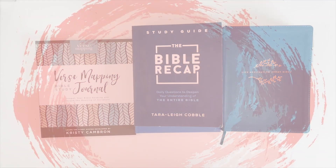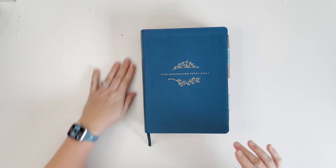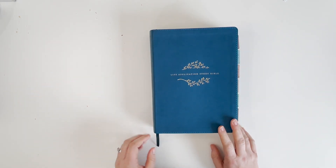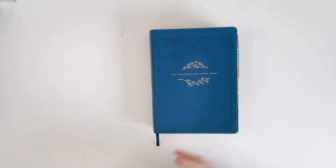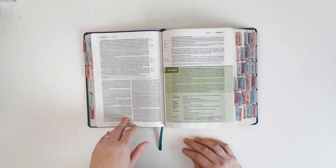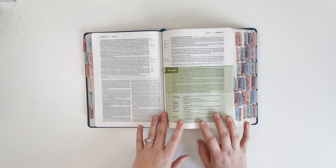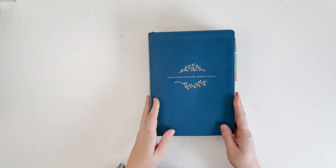First things first, I wanted to share the Bible I'm planning to use once again this year. This is the NLT — the New Living Translation Life Application Study Bible. This is the second one I've gotten; my first was a few years back. I like to use this one for Bible study because down in the bottom section it has a notes section that explains backstory, meanings of verses, and gives you more context to better understand what's being said. I'll link to it in the description below.